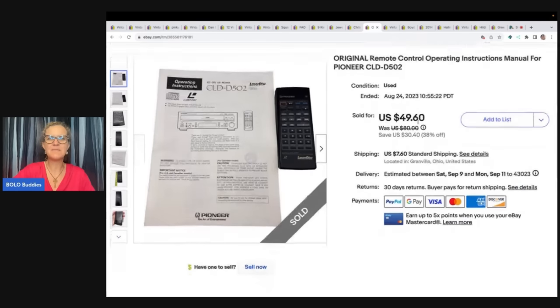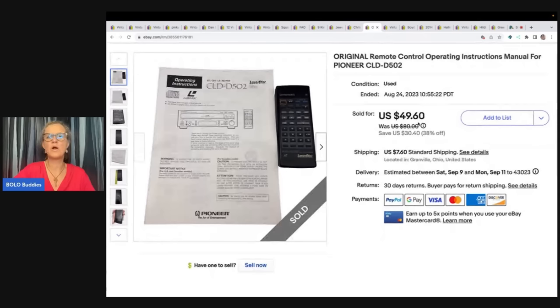The next item I picked up at the Goodwill bins. It is an original remote control with operating instructions manual for a Pioneer CLD-D502. I don't normally pick up remotes, but this one had the instructions manual with it in a Ziploc bag and I was just like — it's Pioneer, and I feel like Pioneer is a decent brand. A lot of people sell remotes — some go for big money, some are bread and butter. I grabbed this one and I think two or three others. I sold this for a best offer of $41 plus shipping.